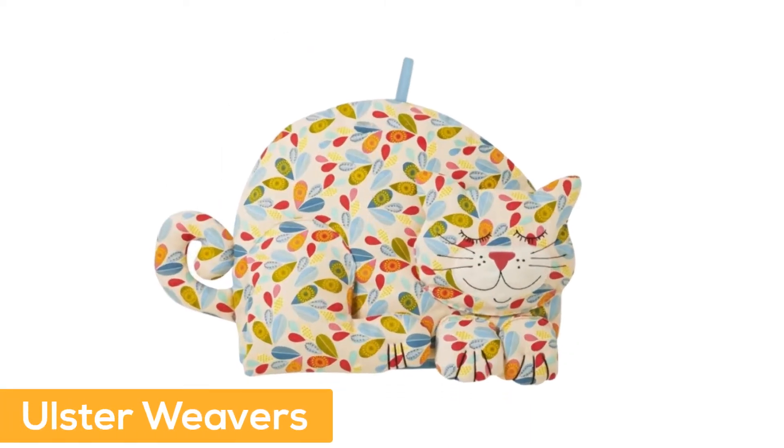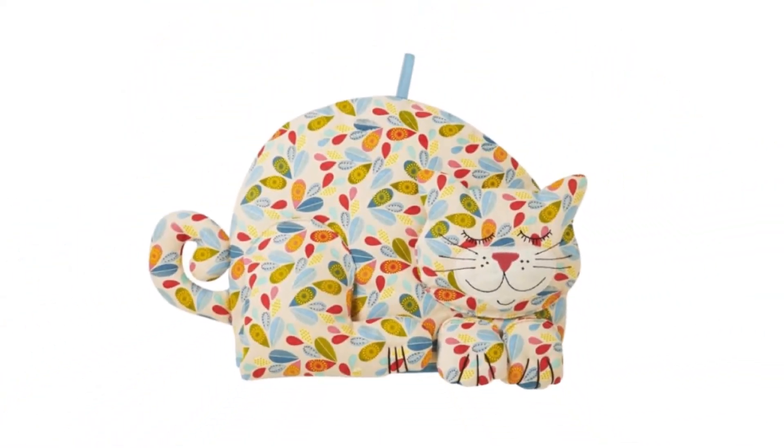Number 2: Ulster Weavers. Measures 13.8 by 10.6 inches. An Ulster Weavers design. Hand wash only.